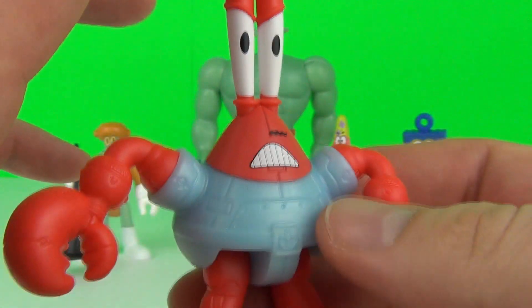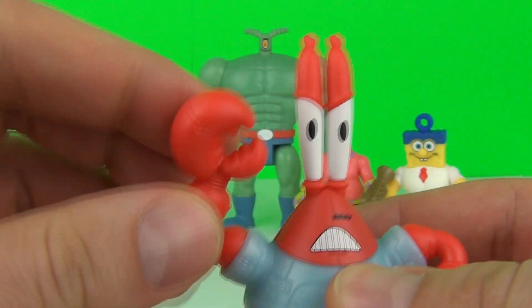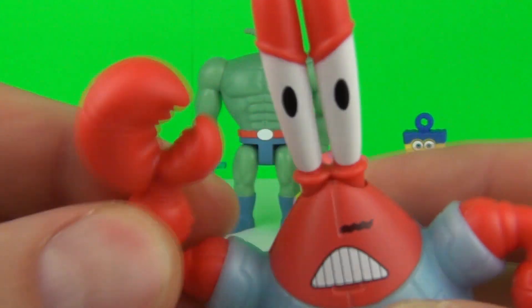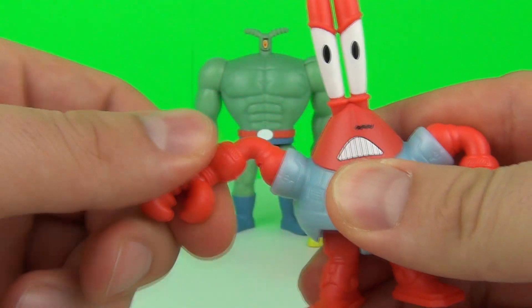Here we have Sir Pinch-a-Lot, better known as Mr. Krabs, shaking a claw. Sir Pinch-a-Lot does come with moveable arms and he also has moveable legs as well.